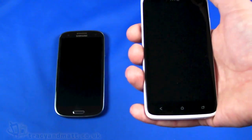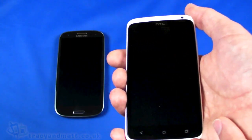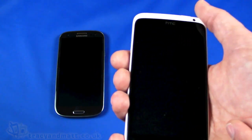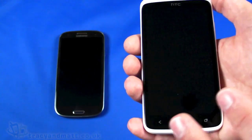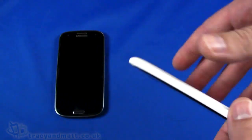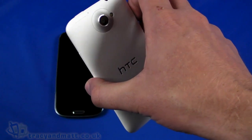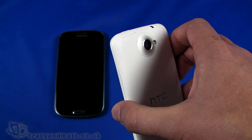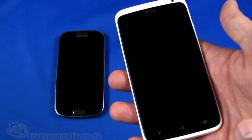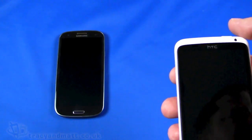The One X runs Android 4.0 Ice Cream Sandwich, upgradable to 4.1, though 4.1 isn't on it just yet. The CPU is a quad-core 1.5GHz processor, so on paper slightly faster than the S3, with a Tegra 3 chipset and GeForce GPU. It has the same 1GB of RAM. This is the 32GB internal storage model, and notably the One X does not support a micro SD card — the storage is fixed, going in the direction Apple has taken with the iPhone. It supports 1080p rear video recording and 720p front-facing recording, with GPS, ambient light, proximity sensor, gyro, and similar sensors throughout.